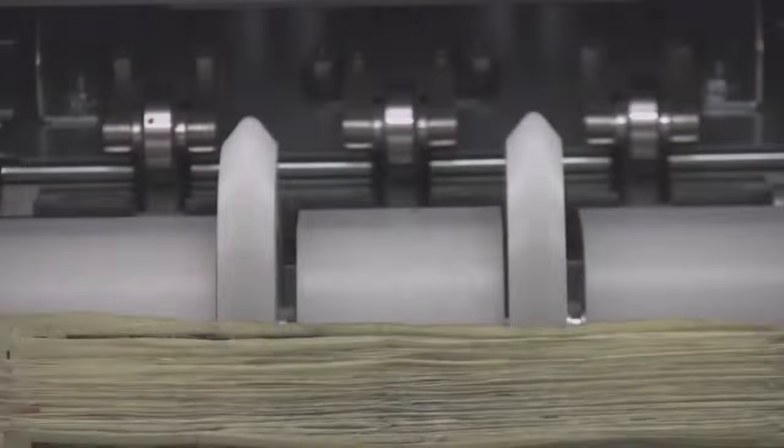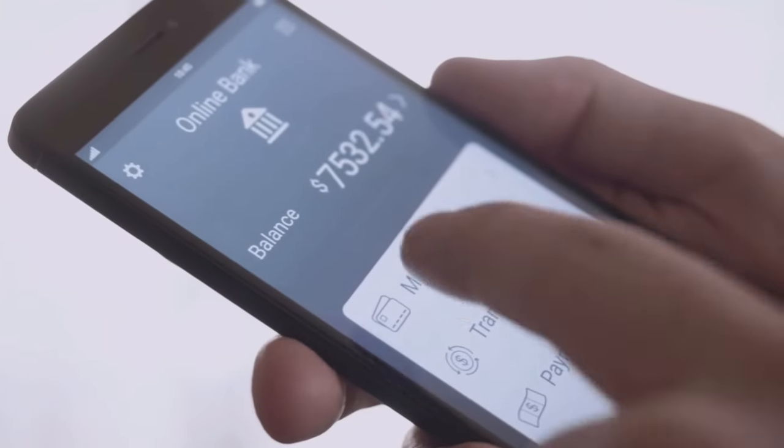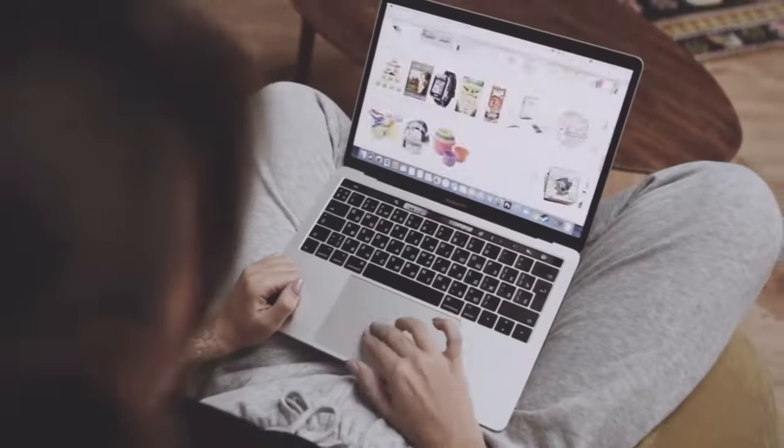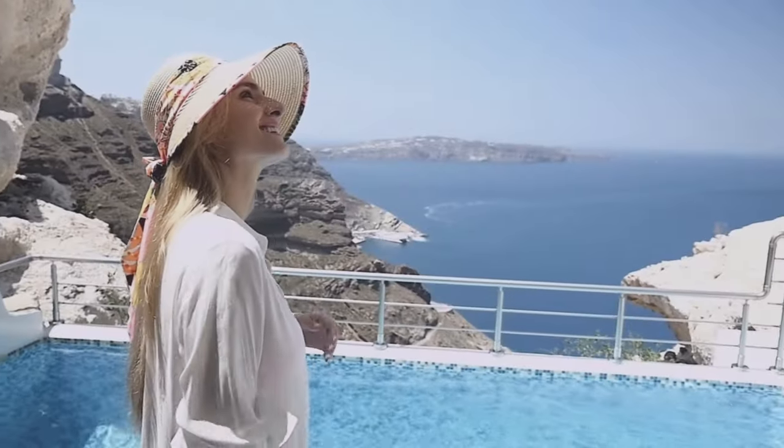I'm an introvert who went from homeless to homeowner with high ticket affiliate marketing, and I've done multiple six and seven figures with my own online business, as well as promoting other multiple affiliate products and services. My goal for this channel is to help you build an infinite passive income business and achieve financial and time freedom, especially if you hate your job exactly like I did.